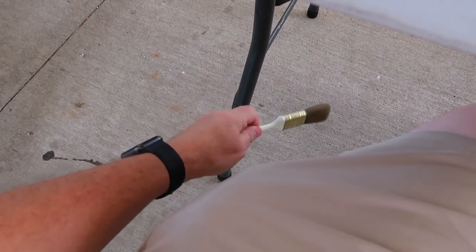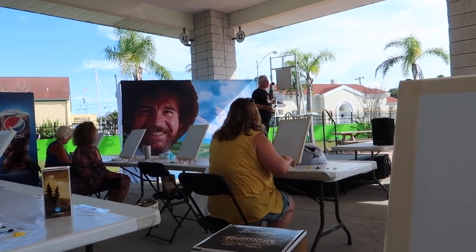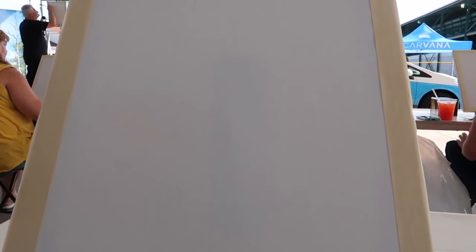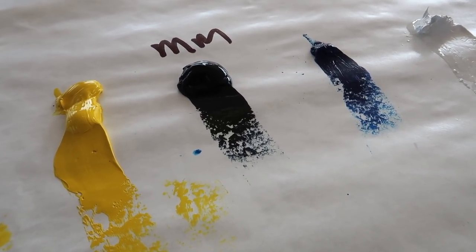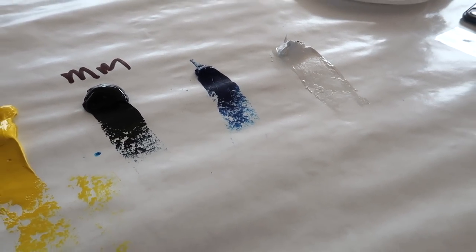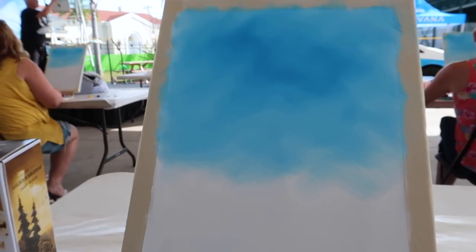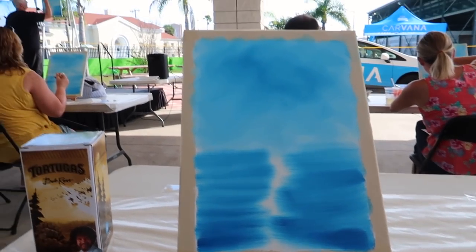We're going to paint a mountain first. Take a look at the tape, take your corners, make sure it's down. There's one blue and one called Mountain Mix — it looks like blue. We have yellow, mountain mix, and titanium white — with a bug in it. Here's my sky. I'm feeling pretty good about my water and my sky.